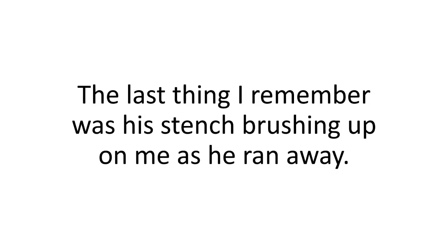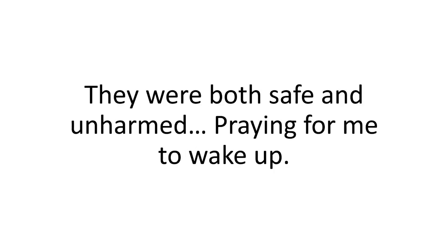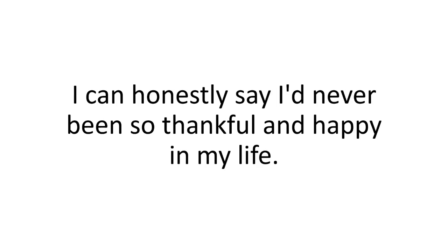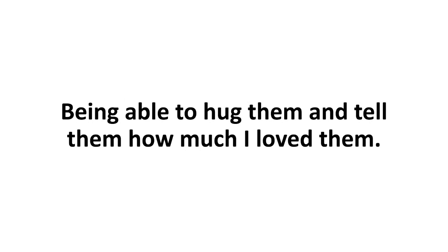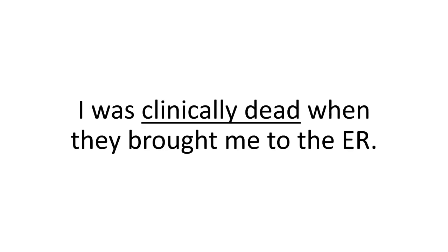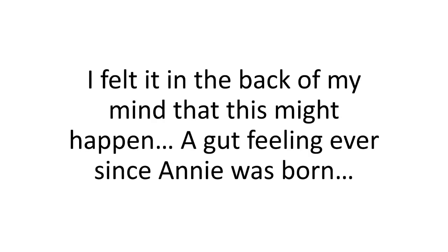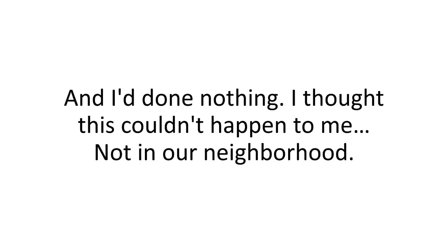The last thing I remember was his stench as he ran away. I woke up crying after two weeks in a coma, and thank God my family was there — both safe and unharmed, praying for me to wake up. My doctor told me it was a miracle I recovered after all the blood I'd lost. I was clinically dead when they brought me to the ER. I knew it was my fault. I'd had a gut feeling ever since Annie was born: be prepared, Brian. Be prepared. And I'd done nothing.